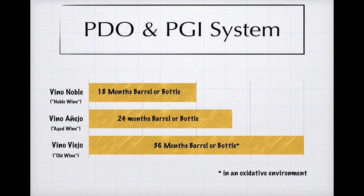The system shared by both tiers is pretty straightforward. A wine is designated as either Vino Noble, Vino Añejo, or Vino Viejo, depending on how much time it's been allowed to age, either in barrel or bottle. In the case of wines designated as Vino Viejo, there's an additional component to the aging that must take place in an oxidative environment, where the wine is exposed to air, heat, or light, or some combination of the three. This last category is most closely associated with wine production in the Condado de Huelva, a region of southern Spain, where there's a tradition of producing wines made in an oxidative style.